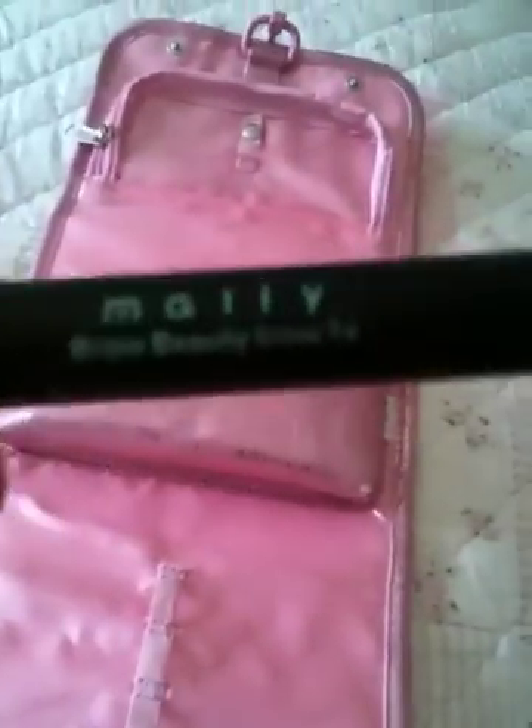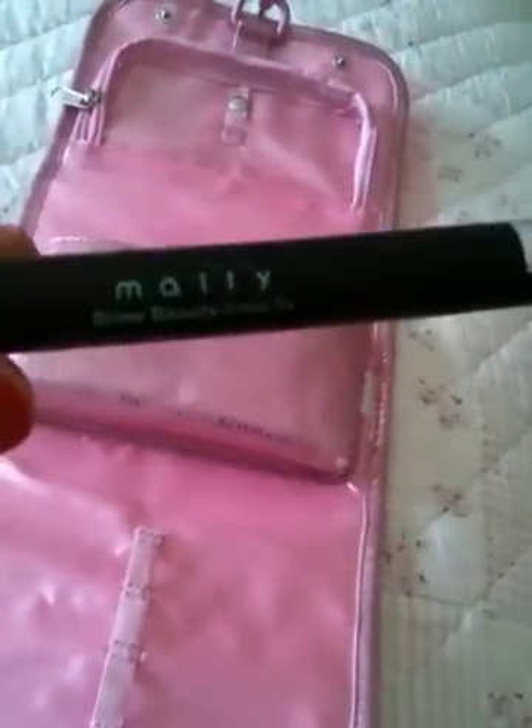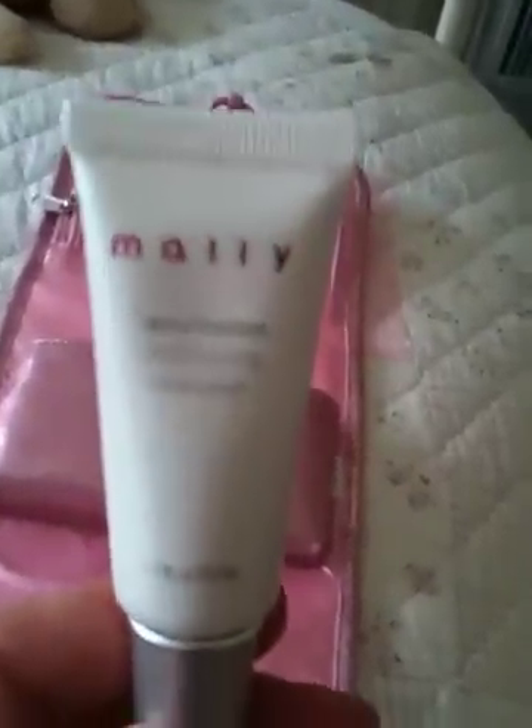You also get the Mally Beauty Brow Fix, which is good for filling in your eyebrows if they're a bit sparse. You also get the Mally Cancellation Conditioning Concealer — excellent concealer, I really really like it. It's good for covering up all those nasty dark circles.